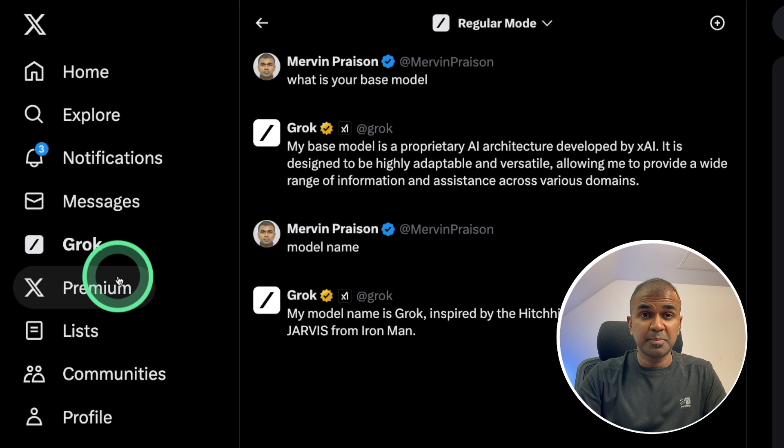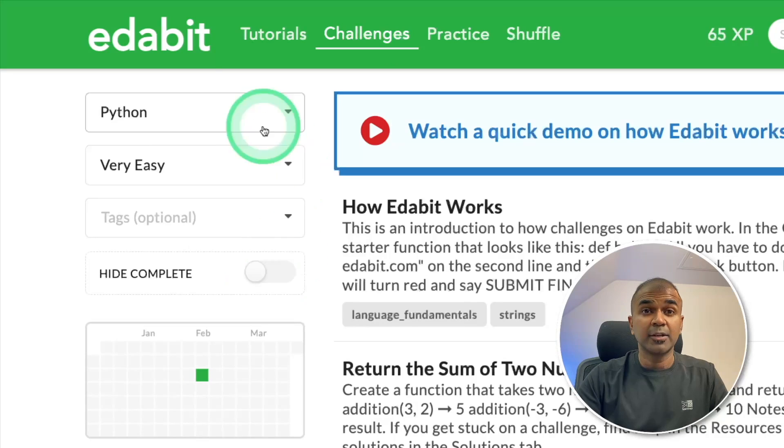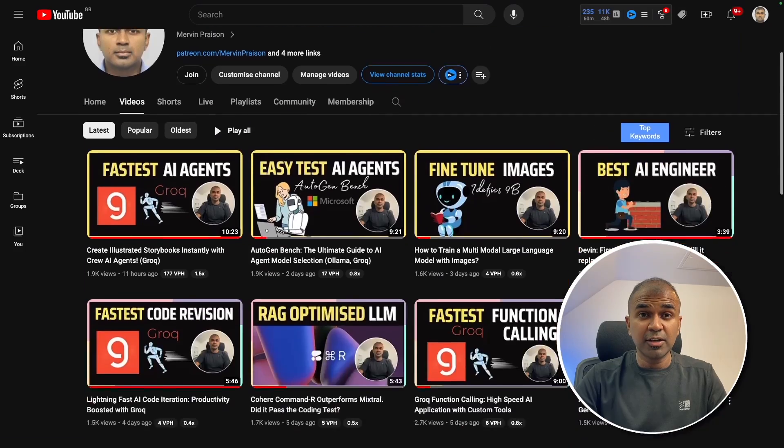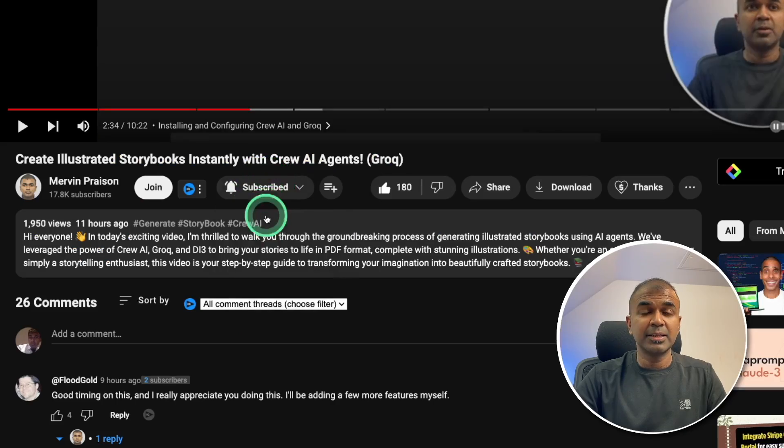The Grok chat on Twitter is powered by Grok1. We are going to explore this further and test this model for coding. I regularly create videos about artificial intelligence on my YouTube channel, so do subscribe and click the bell icon. Make sure you click the like button so this video can be helpful for many others.